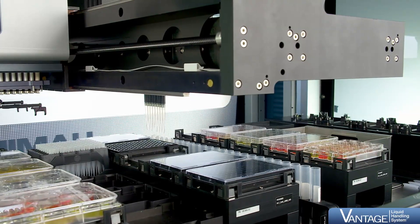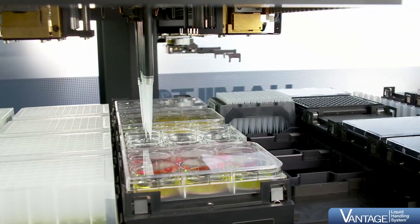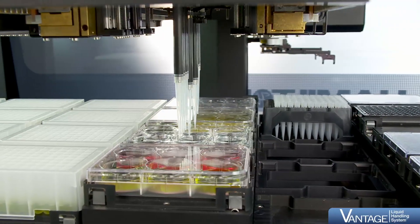deep well, 96, 384, or 1536 well plates — the Hamilton Vantage Liquid Handling System can address all labware and volumes with just one channel type.